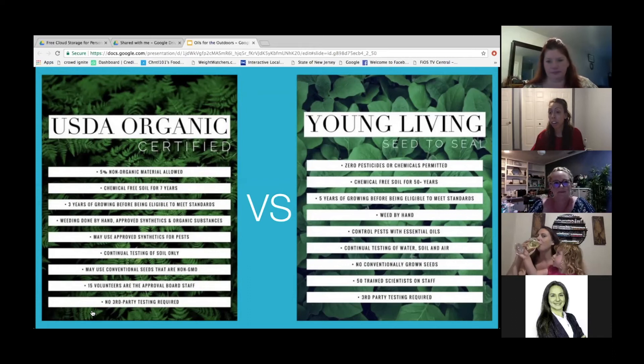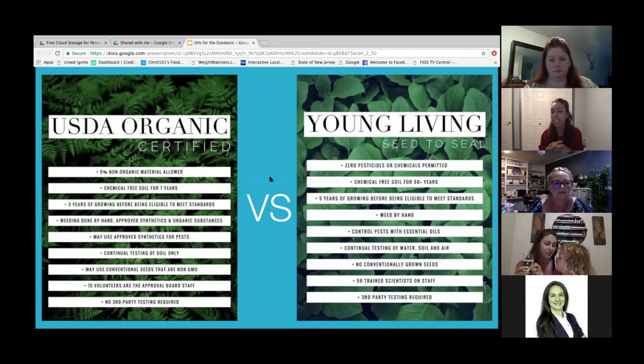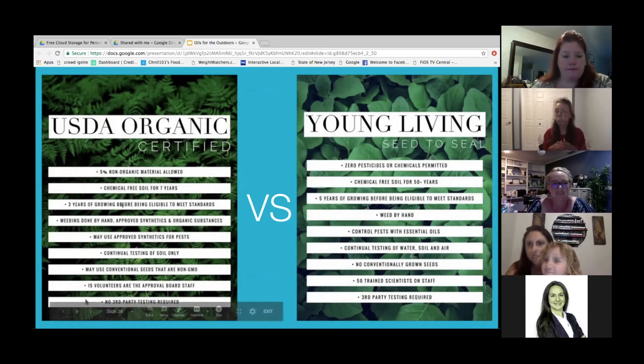I thoroughly enjoy gardening and essential oils. I feel like I have such a sense of accomplishment and empowerment when I combine the two. I feel like my plants are just perked up — they love it as much as I love it. So that's great.